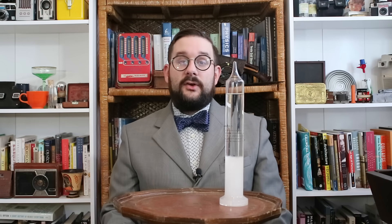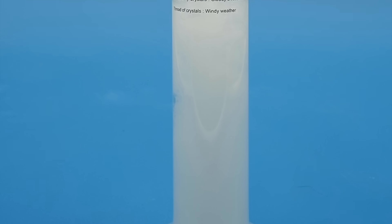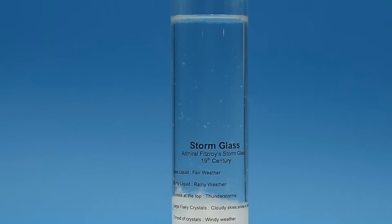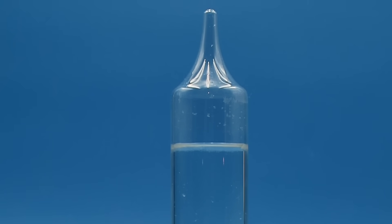Hello everyone and welcome to another video on Our Own Devices. I'm Jean Merci, and today we're having a look at a curious and rather dubious 19th century meteorological instrument. This is called a Fitzroy storm glass, and unfortunately the actual inventor of this device and how they came up with the design has been lost to history, though examples are known to have been manufactured in France, Italy, and Germany as early as the 1840s.